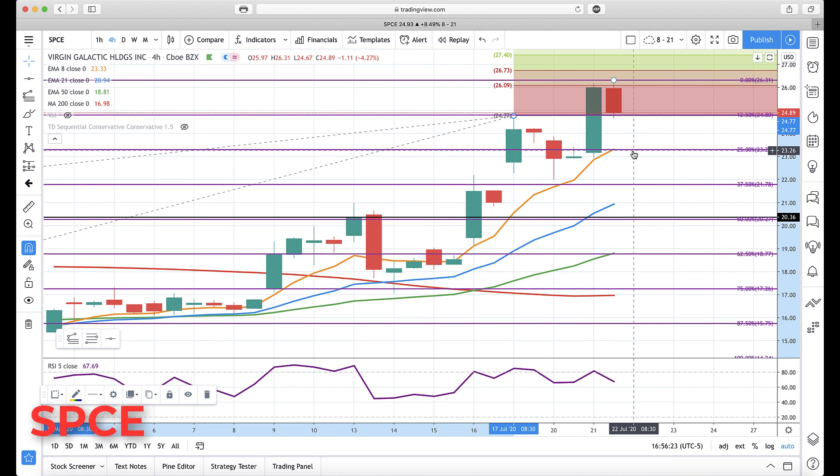Then major support on the four-hour coming in around 23.30, with the rotation zone and the 25% retracement. Dropping below there we do have gaps. The other support level on the four-hour is about 21 — let's take a look at the daily.